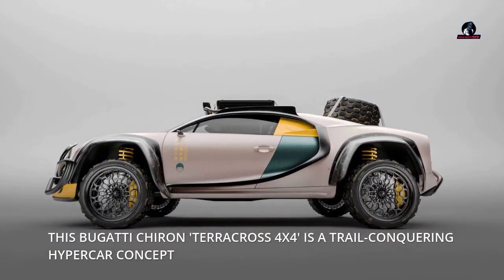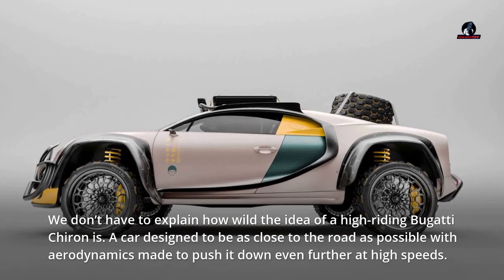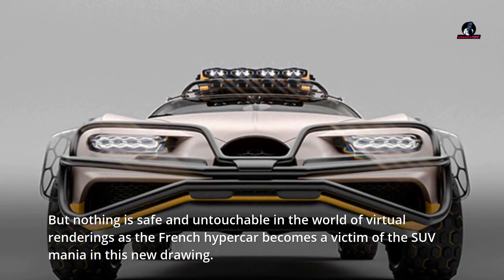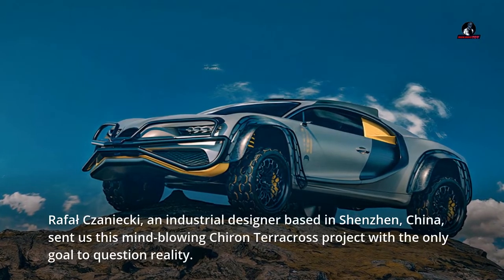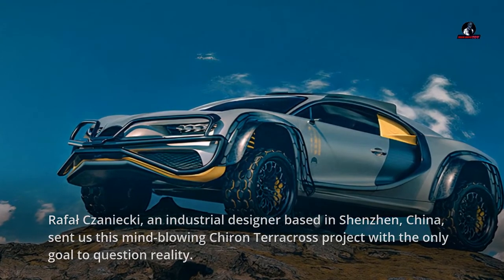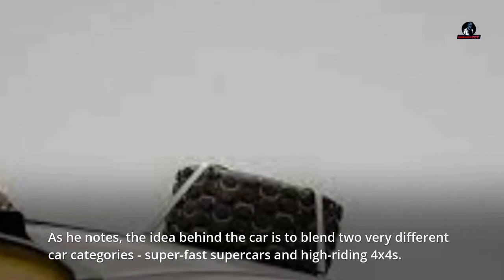This Bugatti Chiron Terracross 4x4 is a trail-conquering hypercar concept. A car designed to be as close to the road as possible, with aerodynamics made to push it down even further at high speeds — nothing is safe in the world of virtual renderings as the French hypercar becomes a victim of SUV mania. Rafal Zanetsky, an industrial designer based in Shenzhen, China, sent this mind-blowing Chiron Terracross project with the only goal to question reality. The idea behind the car is to blend two very different categories: super fast supercars and high-riding 4x4s.